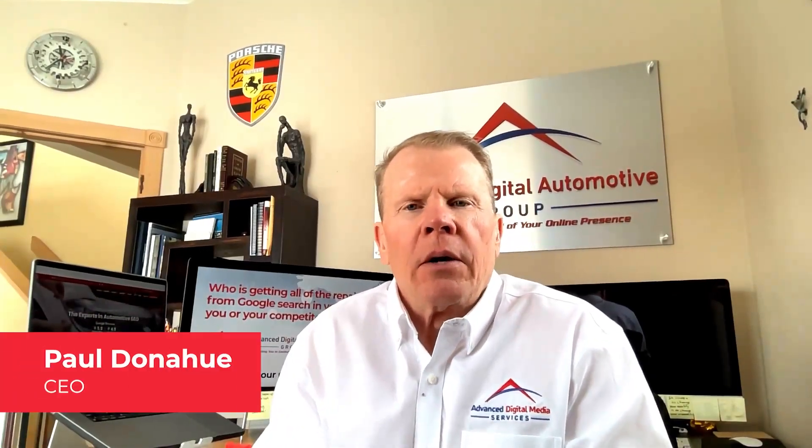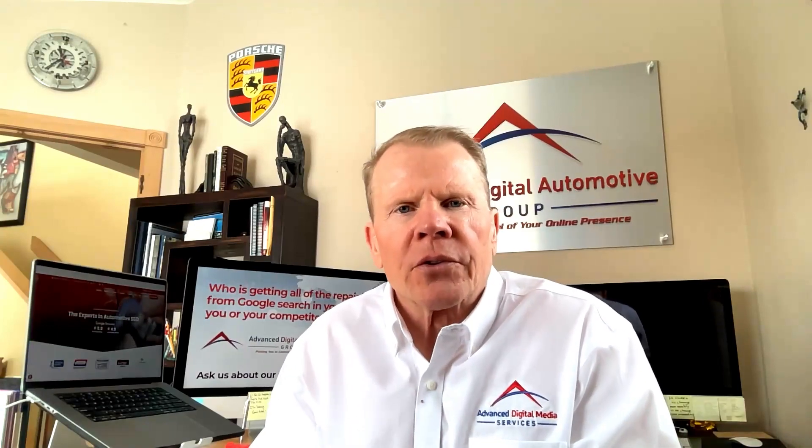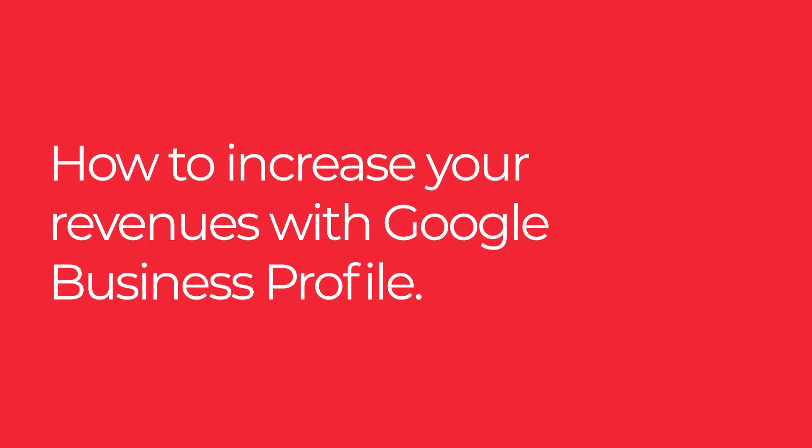Hi, my name is Paul Donahue. I own Advanced Digital Automotive Group, which is a division of Advanced Digital Media Services. I created this video to help if you want to know how to increase your revenues using Google Business Profile, then I think you'll find this video pretty interesting.